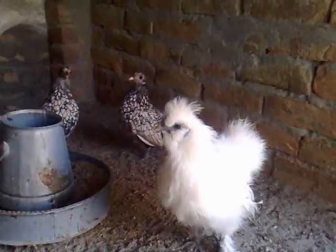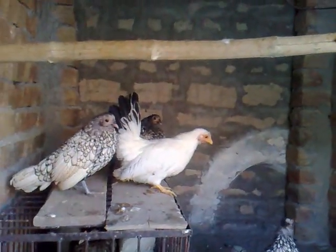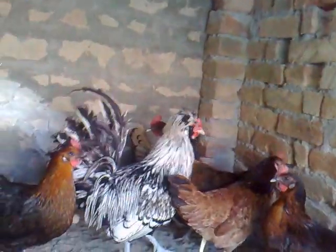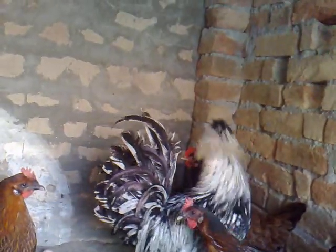It's a silky. It's a silver Sebright Japanese bantam. Here is a silver Sebright Polish. Here is a bright rooster and bags and hens.